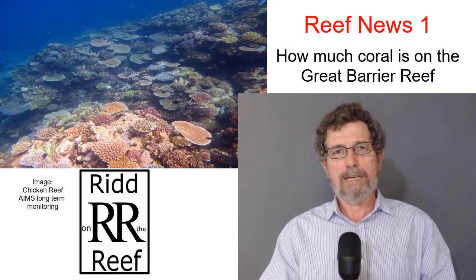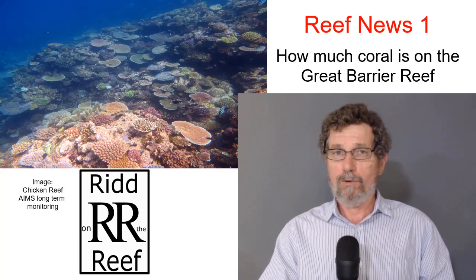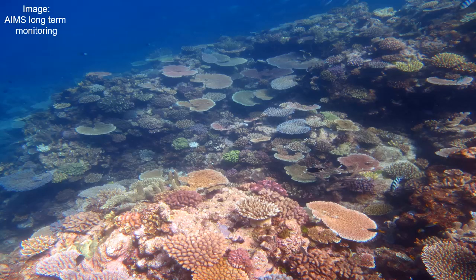Welcome to Rid On The Reef for a perspective that is sometimes different but always analytical. It's a simple question: has coral cover — the amount of coral on the reef — increased or decreased, especially over the last decade?